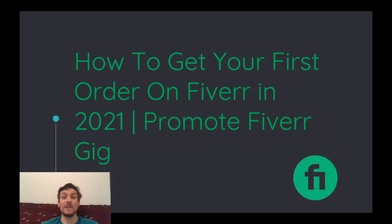Hey guys, in this real short video I will show you how to get your first order on Fiverr in 2021 and how you can promote your Fiverr gig.